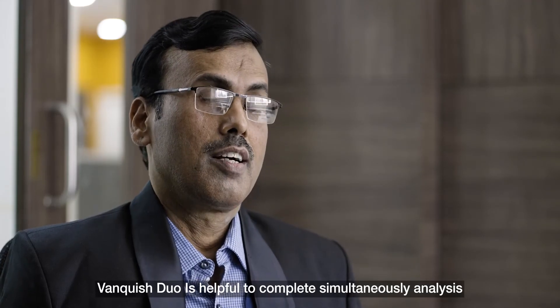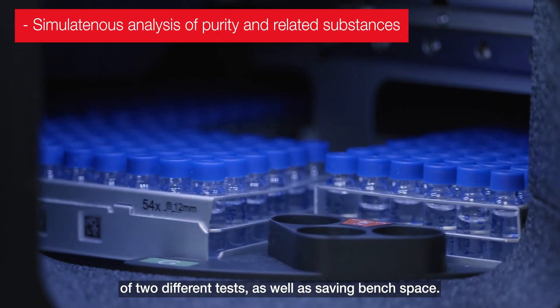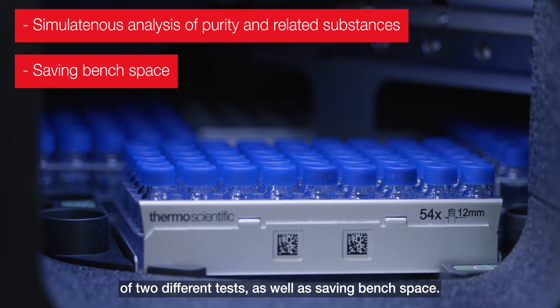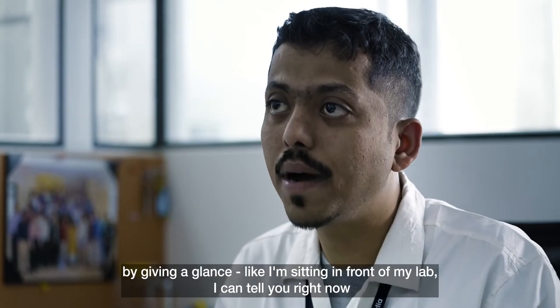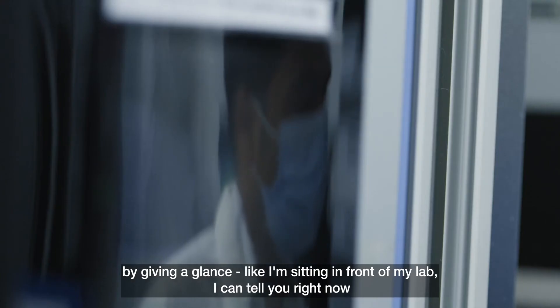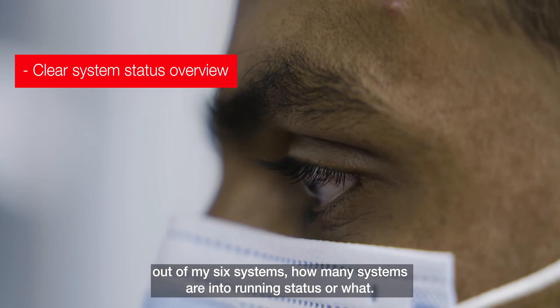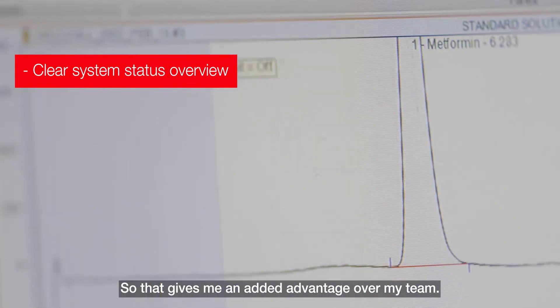Bankuse Duo is helpful to complete simultaneous analysis of two different tests as well as save bench space. My favorite thing about these systems is that just by giving a glance — even sitting in front of my lab — I can tell you right now out of my six systems how many are in running status. That gives me an added advantage over my team.